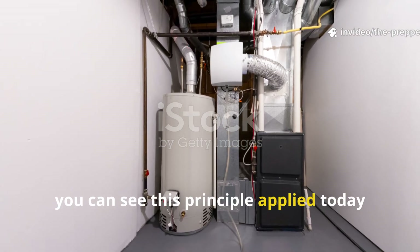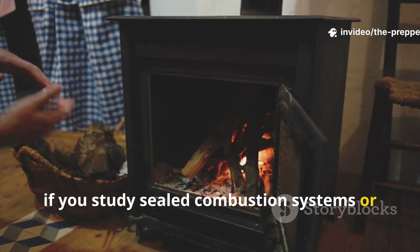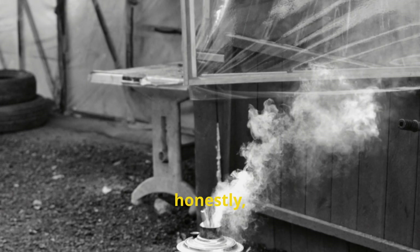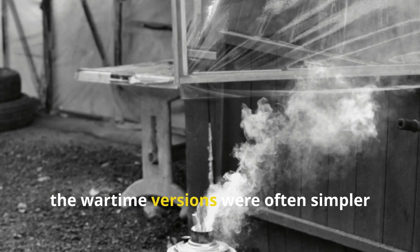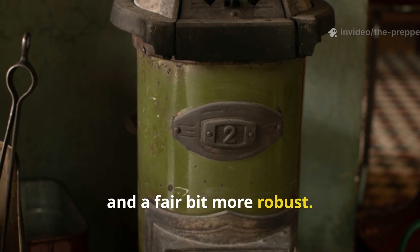You can see this principle applied today if you study sealed combustion systems or modern rocket mass heaters, but the wartime versions were often simpler and a fair bit more robust.